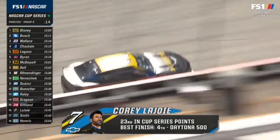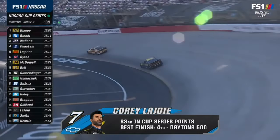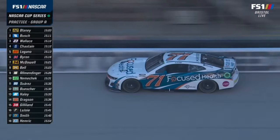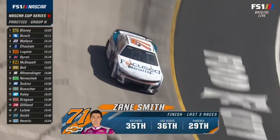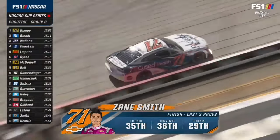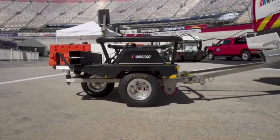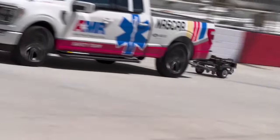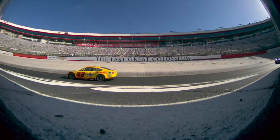We spent some time in the Goodyear trailer this morning, and they actually have a grip machine that they drag around the racetrack and send all the teams data on what the grip level is from the bottom, middle, and top lane — so teams know how it changes. Your car has to be good on the bottom to qualify well today, and you need to know what balance you want when moving up to the top and set it based on knowledge from the bottom. This is the grip machine Goodyear drags behind the truck — it measures friction in each lane and sends the teams reports on how much grip there is: bottom, middle, and top.